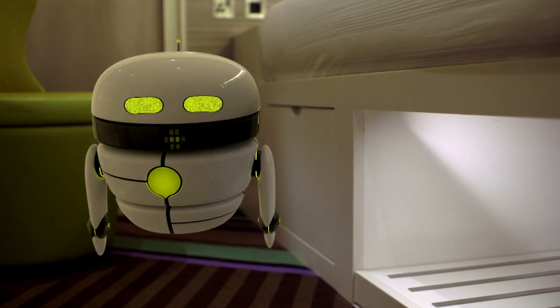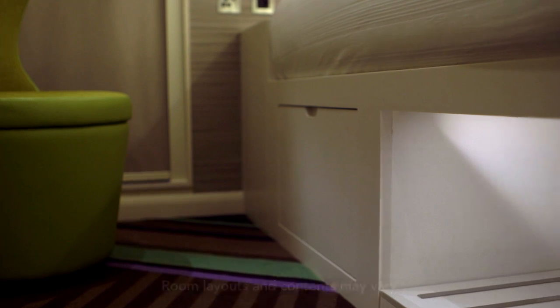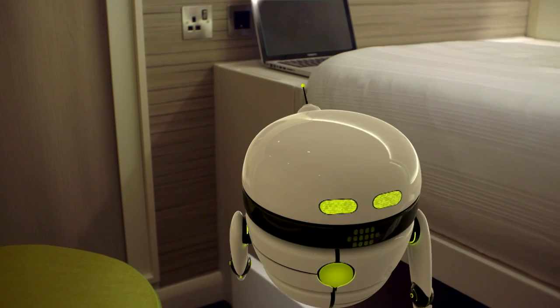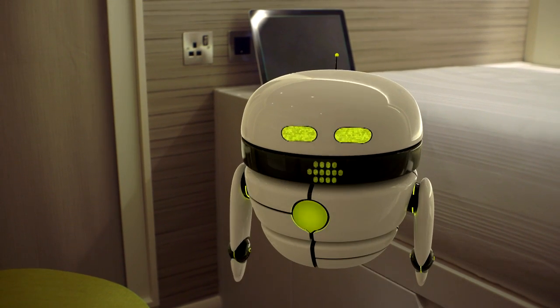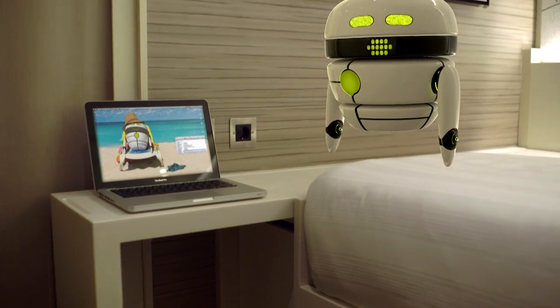First, let's get you unpacked. You can store big bags here, and other stuff here. And check this desk out — type up that report or buy tickets for a show. I know what I'd rather do.